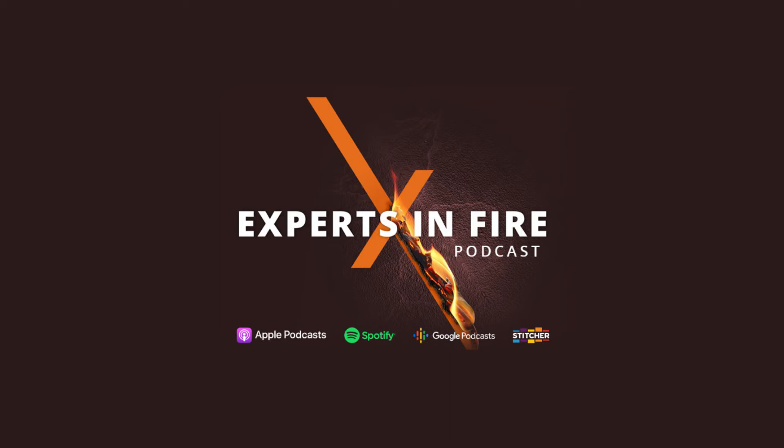You have fire-related questions and we have answers. You can email us your questions at podcast@woodlanddirect.com or give us a call at 586-221-3638. We would love to be able to answer them right here on the Experts in Fire podcast.